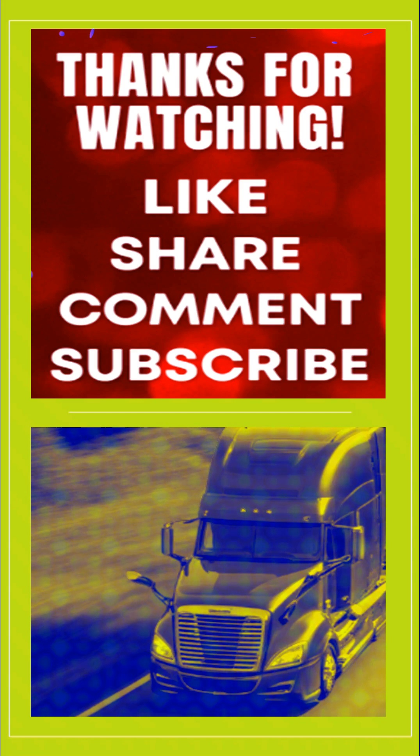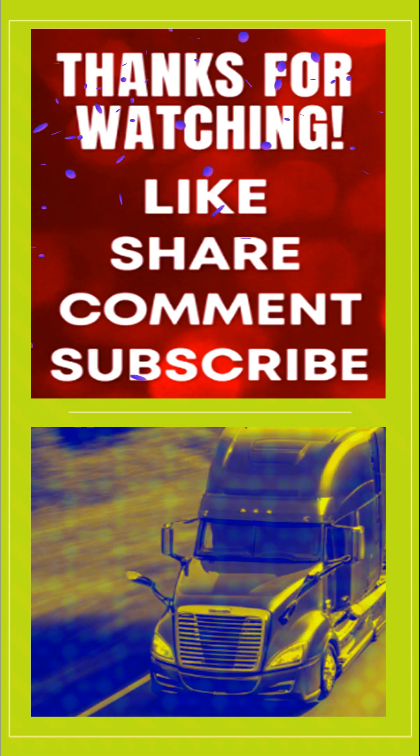I hope that helps. Thanks for watching — please like, share, comment, and subscribe for more.